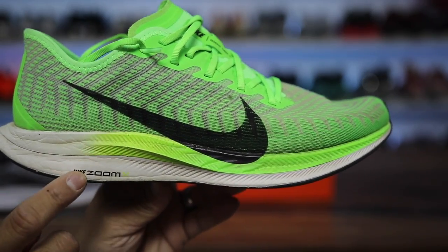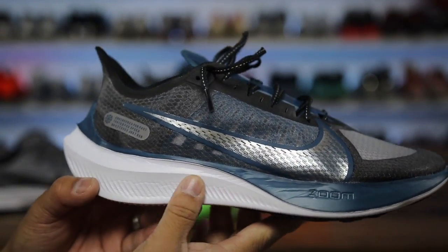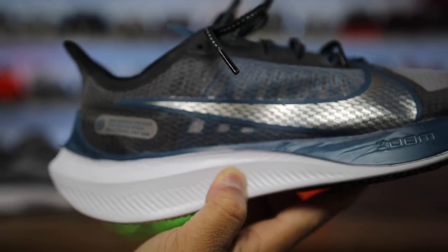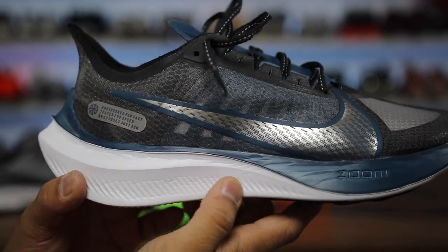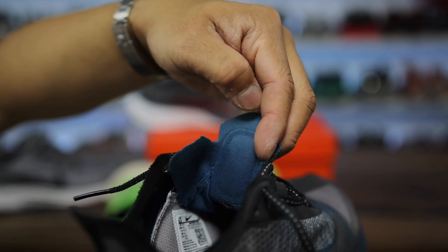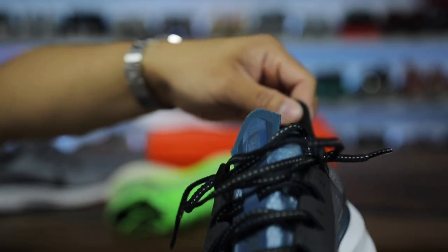Zoom X is on the top layer of the midsole on the Turbo — a true dual-density foam with React and Zoom X. The Gravity has generic foam material on the midsole in both front and back sections, top and bottom. It feels a little soft and squishy but not as soft as React. Moving up to the tongue, even the interior material is a cheaper felt-type material and feels a little rough on feet.